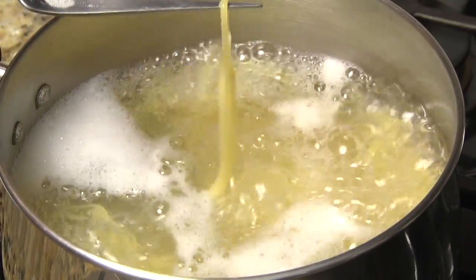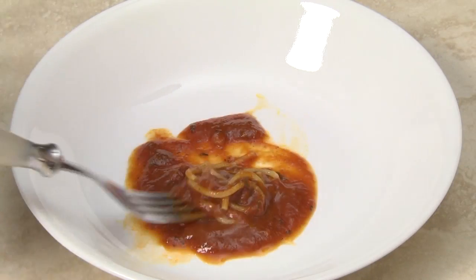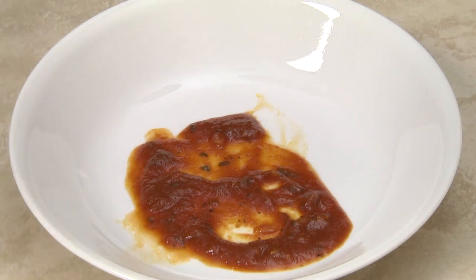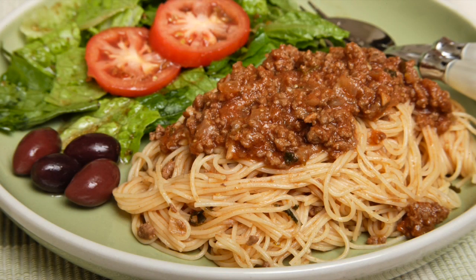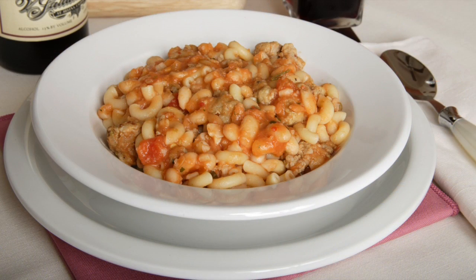Long pasta, which stays on your fork, is fully cooked and ready to be served. Another method is to sample a small portion. Perfecto! Drain the pasta and serve it with your favorite sauce. That's all there is to preparing perfect pasta every time. Thank you for watching. Buon appetito!